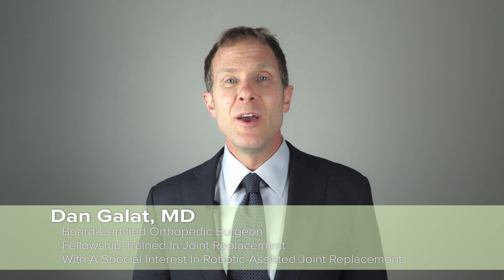Hi, I'm Dr. Dan Gallet, and I'm an orthopedic surgeon with a specialized focus in robotic assisted hip and knee replacement surgery, in addition to total shoulder arthroplasty.